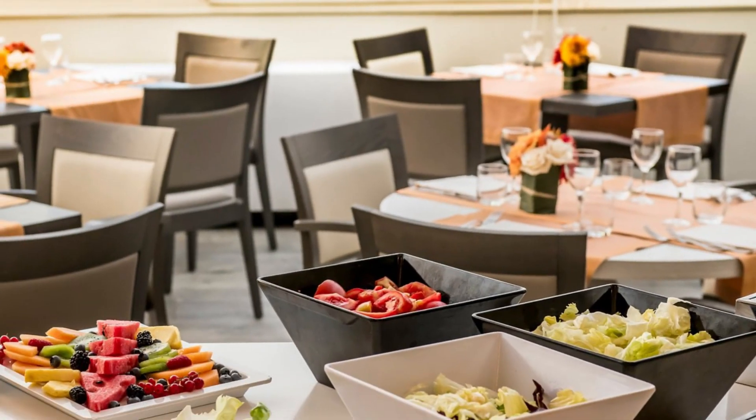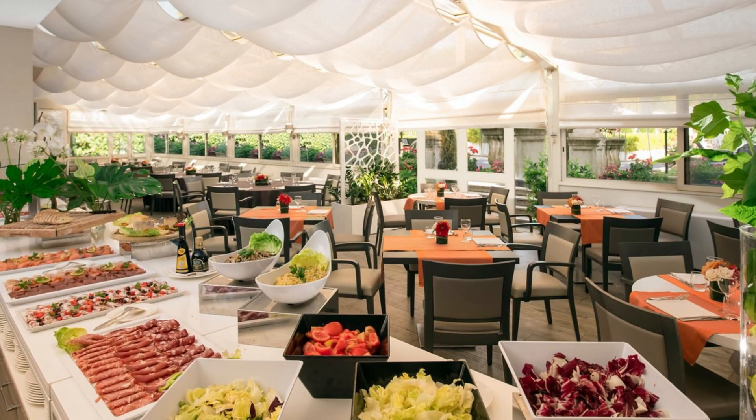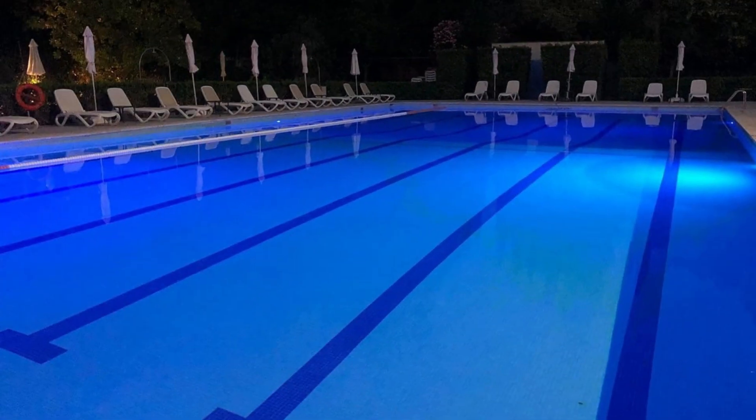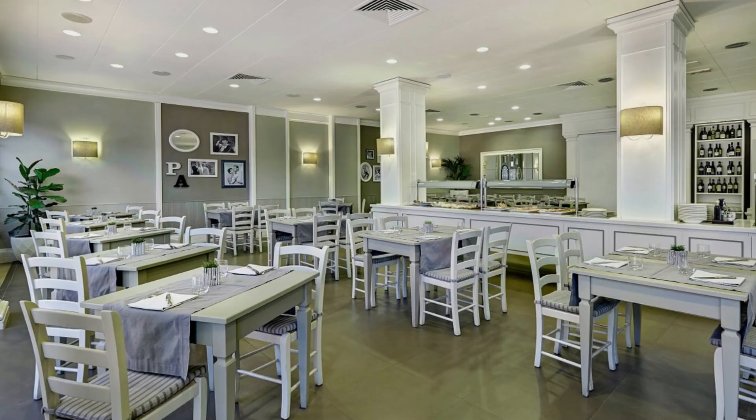Crowne Plaza Rome St. Peter's rooms offer a comfortable and practical experience with flat screen TVs, air conditioning, and mini bars. Guests can also connect to the internet with free Wi-Fi. Concierge and room service are among the services offered by this hotel.